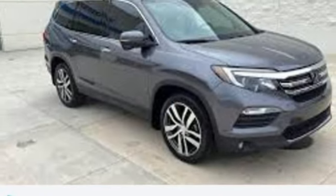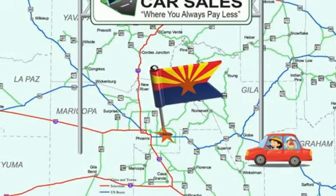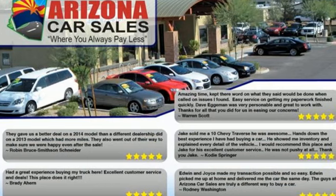Bluetooth wireless audio streaming, express open and close sliding and tilting sunroof, memory exterior door mirror settings, and integrated navigation system with voice activation.